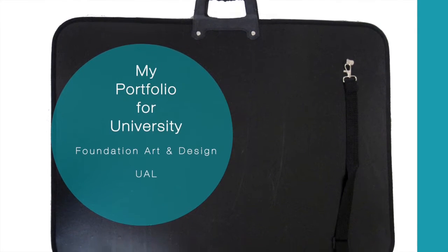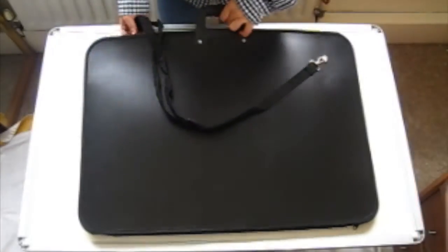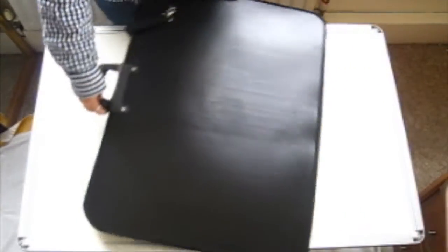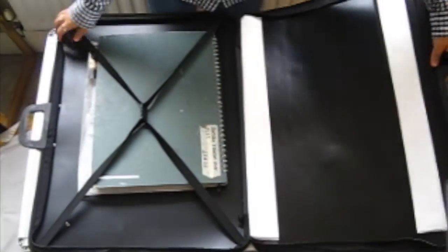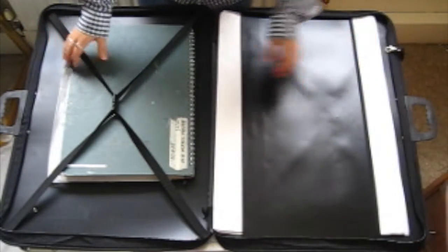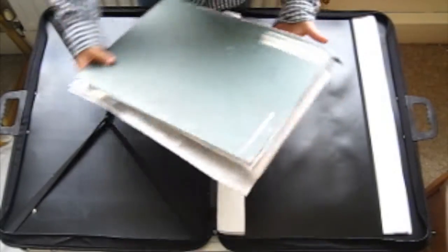Hey guys, this video is about my first portfolio for the Foundation Art and Design at UAL. In 6th form I did a Fine Art A Level course, so I applied to CCW Camberwell. It was a portfolio review day, which means you and some other students from different schools will go to a room and drop off your portfolio, then collect it after an hour or two.